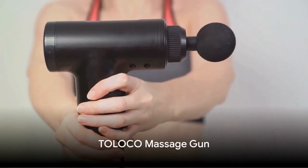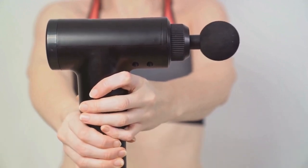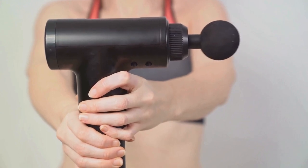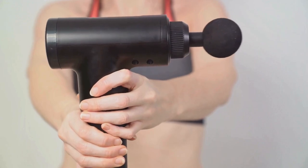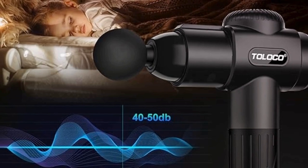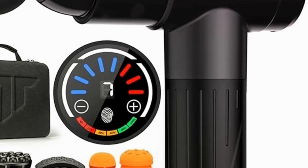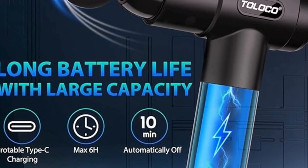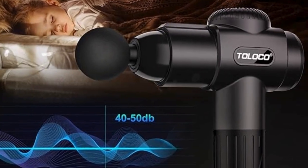For the dad who could use a bit of relaxation, we have the Toleco Massage Gun. This nifty gadget is equipped with a potent motor and comes with a variety of massage heads, perfect for targeting those tense muscles. At a price point of just under $40, it's an affordable luxury that can provide a spa-like experience at home. It's not just a massage gun — it's a ticket to tranquility, a great gift for dads who deserve some rest and relaxation.